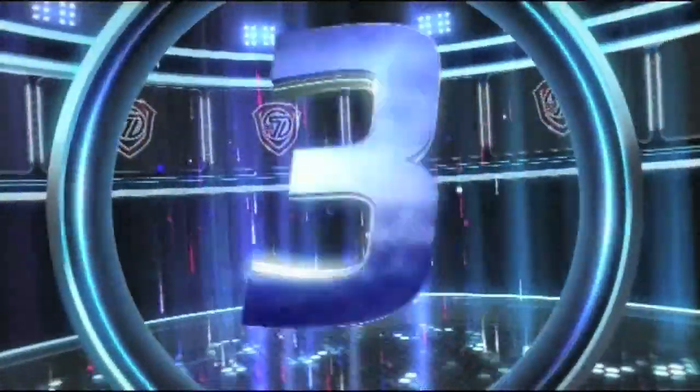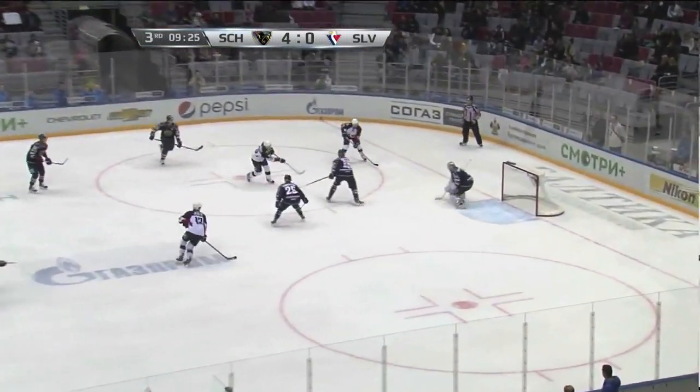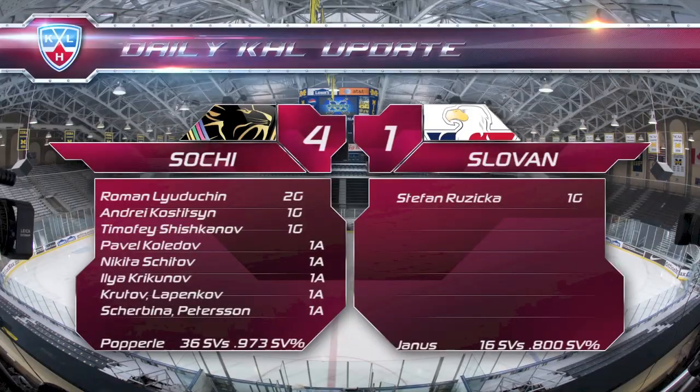Sochi have been really good lately. Slovan get just one goal on this one as Štefan Ruzičko scores his second of the season halfway through the final frame, but that's hardly any consolation. 4-1 Sochi final.